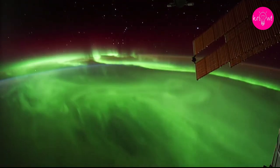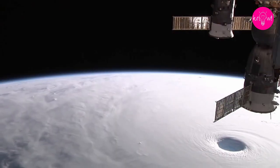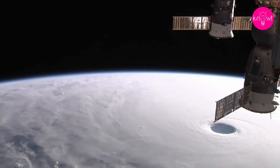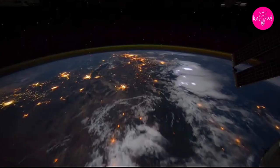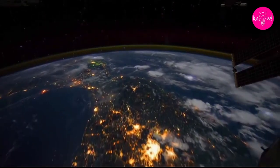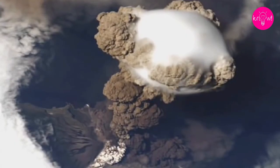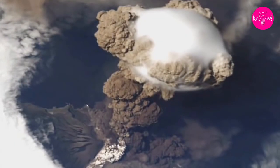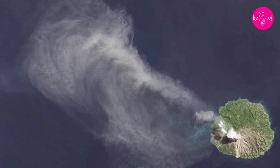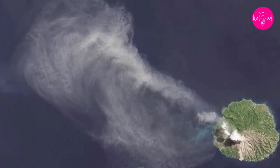From its vantage point 250 miles above our planet, the ISS is the perfect place to view and study the Earth. Observations from the station have been instrumental in building a deeper understanding of our planet's complex weather systems. In particular, the space station was the perfect platform from which to view sprites — upward electrical discharges that occur during lightning storms and are impossible to view from the ground. The vantage point from the ISS has also given a new perspective on volcanic eruptions and the behavior of dust and smoke clouds thrown skywards in violent volcanic eruptions.